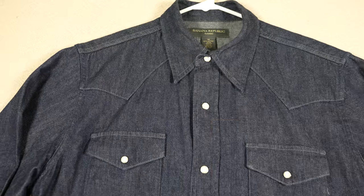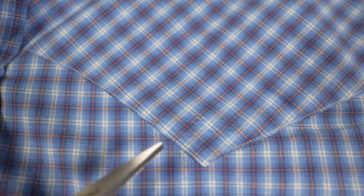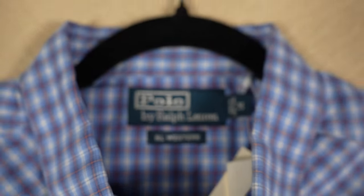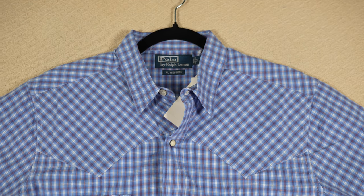One of the most recognizable features is the yoke, which is the piece of fabric that sits across the shoulders and helps distribute the weight of the shirt. The yoke is usually made up of contrasting fabric and can be decorated with embroidery, studs, or other types of embellishments.